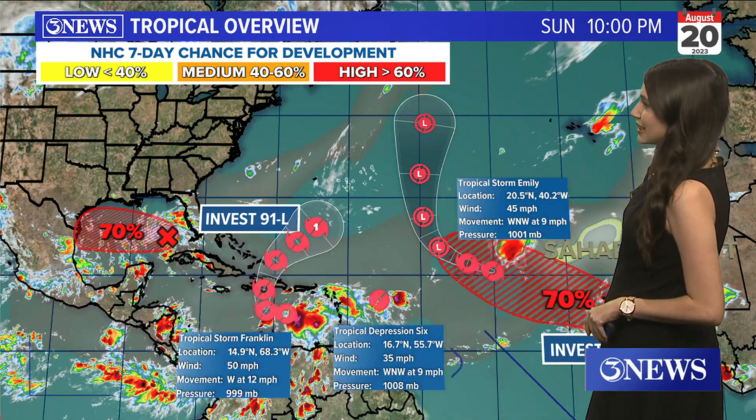There, Brian, the tropics are definitely waking up. We are three weeks away to the date from the peak of hurricane season, and it definitely looks like that out here in the Atlantic.